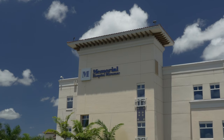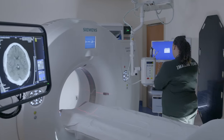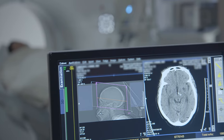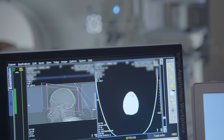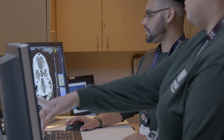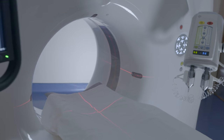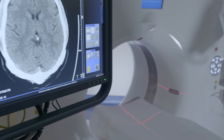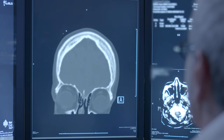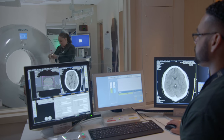Memorial Health Care System is dedicated to the health and safety of our patients. Low-dose CT scanning is just one more example. A traditional computerized tomography, or CT scan, combines a series of X-ray images taken from different angles around your head and uses computer processing to create cross-sectional images that provide detailed information about your brain tissue and brain structures. Our low-dose CT scans use less radiation than standard CT scans and provide the same high-quality images.